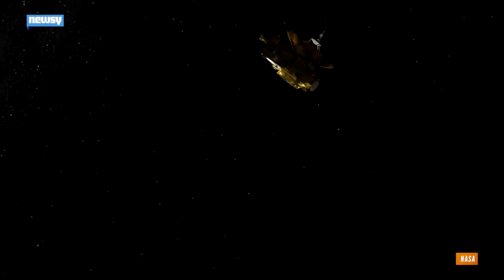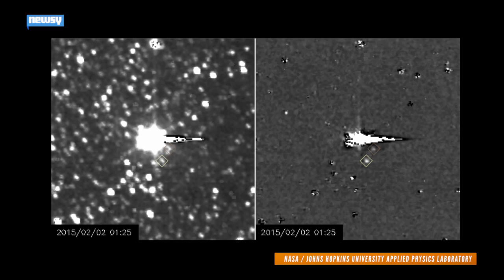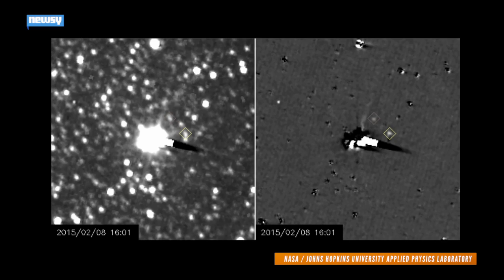NASA launched the New Horizons spacecraft in 2006 to learn more about the icy dwarf planet Pluto. Here are some of the first photos from that mission, taken from between 125 and 115 million miles away.